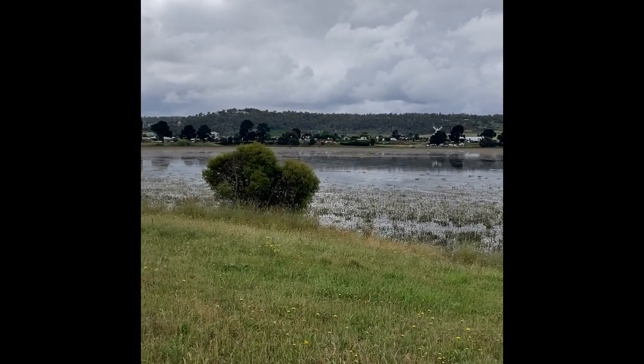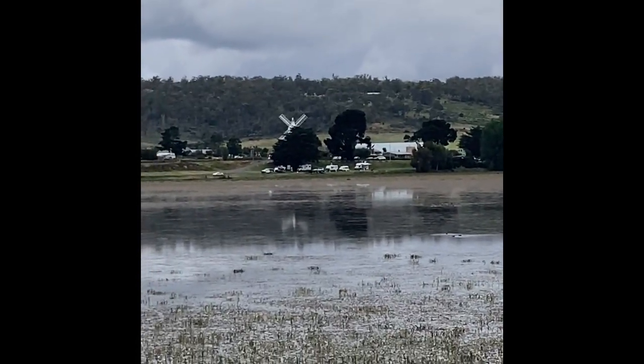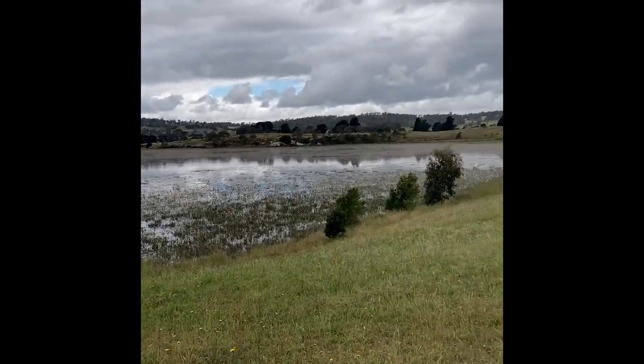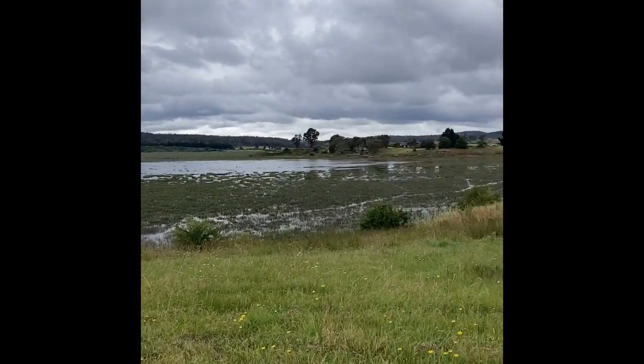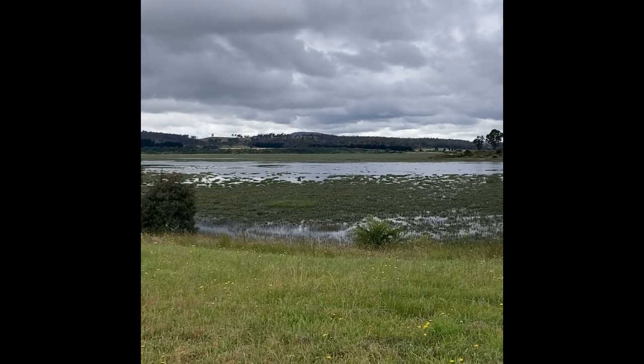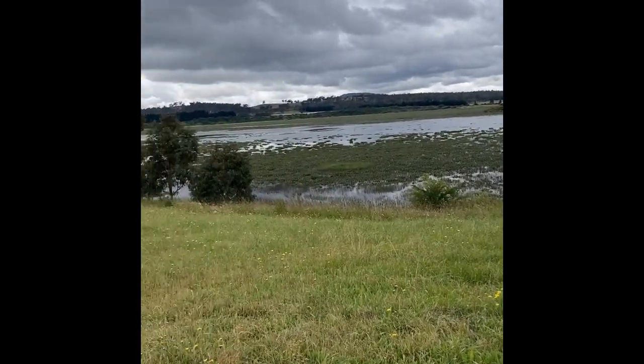This is where I've just been down. Over there is the famous Oatlands windmill. Coming around, I had no idea any of this was here — look at the size of this place. It just goes on and on, helped no doubt by the recent rain we've had, but it's huge.